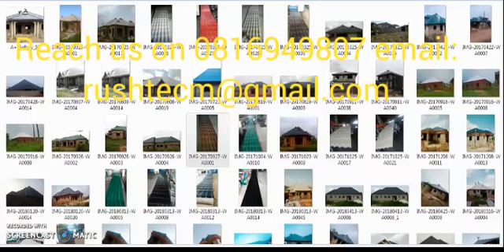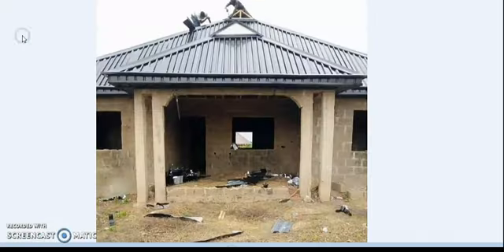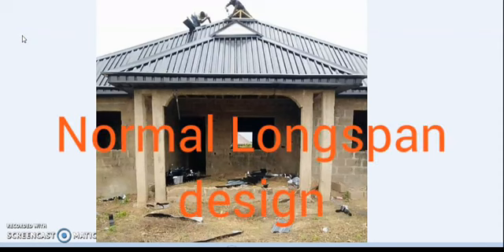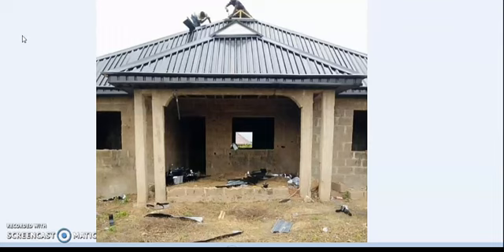Good evening everybody. I've come back to give some explanation about aluminum products. In my previous video I said that the roofs I recommend nowadays are the aluminum products and the stone coated products. These are the two roofing sheets that last long. You can remove and install them again, and the other ones don't have much guarantee — they don't have good water resistance or fire resistance.